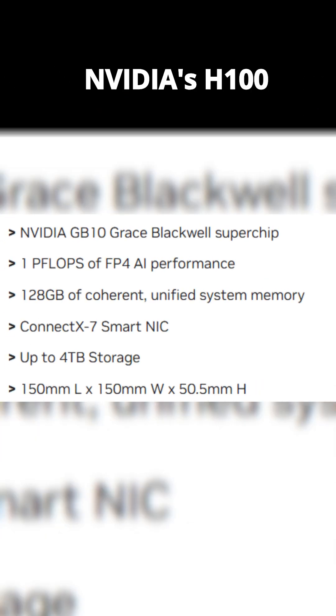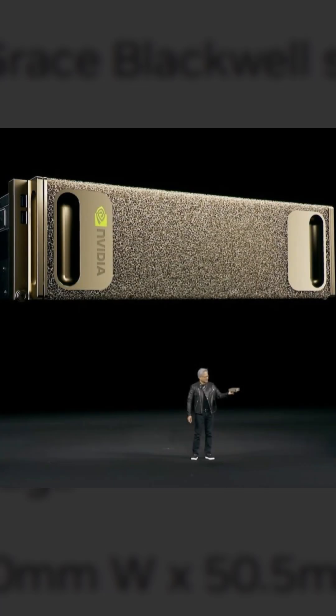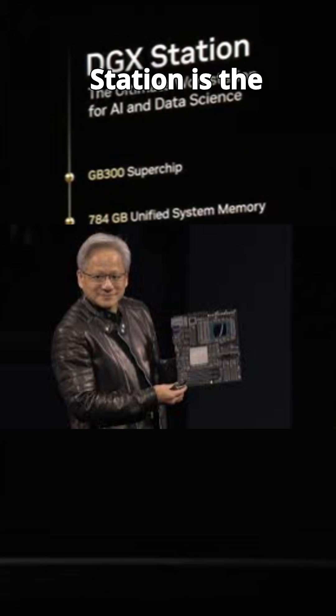It's equipped with NVIDIA's H100 GPUs, delivering trillions of AI operations per second. Fine-tuning LLMs? Running simulations? Done. But if Spark is the sports car, the DGX Station is the private jet.